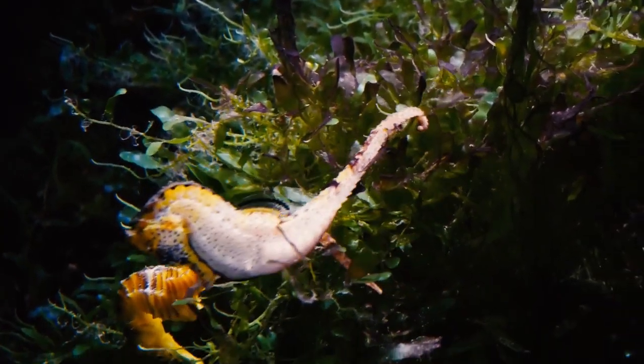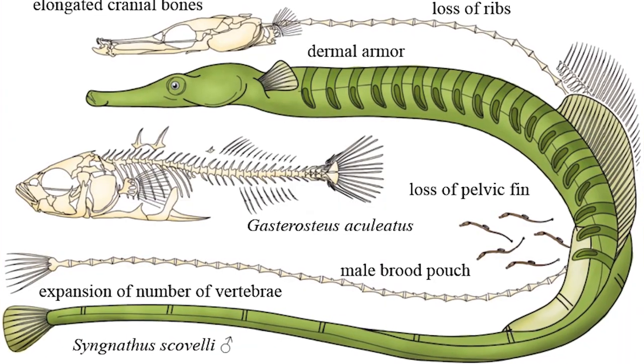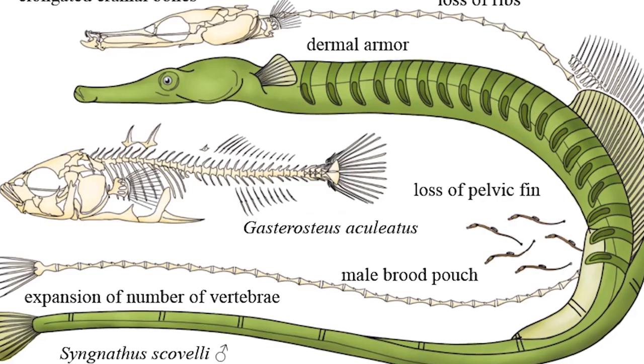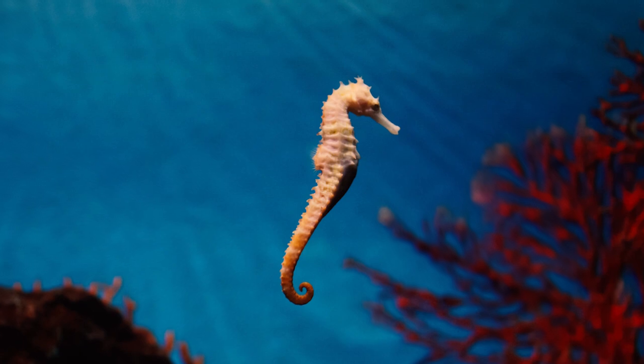We might owe the existence of seahorses to these seagrass meadows. According to some scientists, the circumstances in these seagrass beds may have forced the syngnathids to change from a long, straight posture to the upright posture we see in modern seahorses.